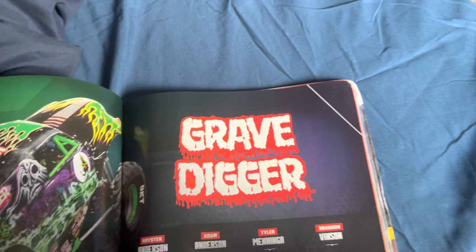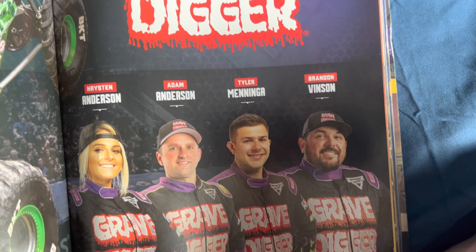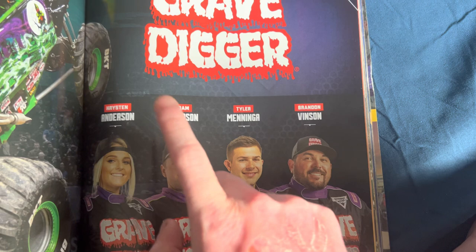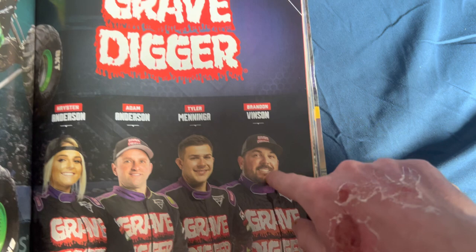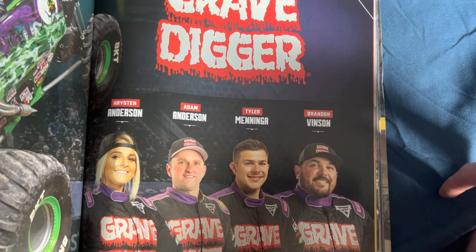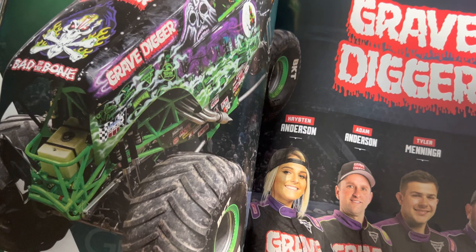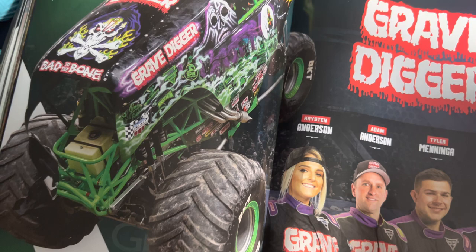Grave Digger — bad to the bone. Driven by Kristen Anderson, Adam Anderson, Tyler Menninger, and Brandon Vincent, the World Finals 21 Racing Champion. This truck also used to be driven by Pablo Huffaker, Gary Porter, John Zimmer, Charlie Parkin, and many others. Dennis Anderson — the creator of Grave Digger and the father of freestyle — of course drove this truck.